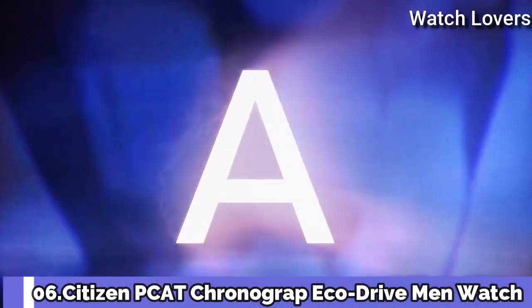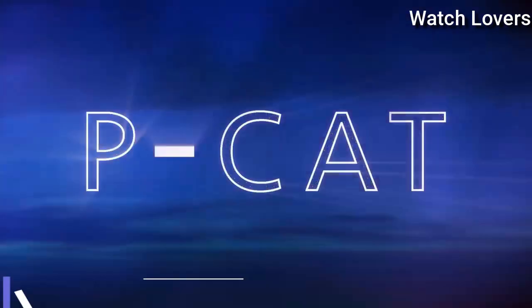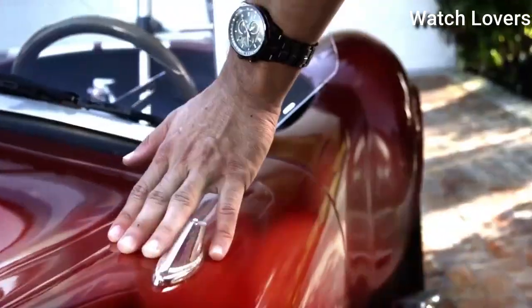Number 6: Citizen PCAT Chronograph Perpetual Calendar EcoDrive Men's Watch.